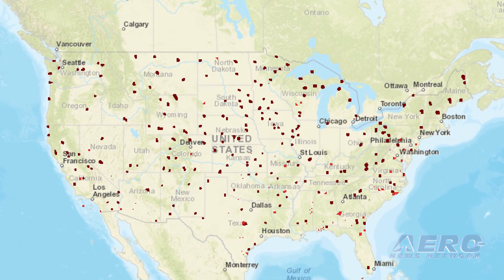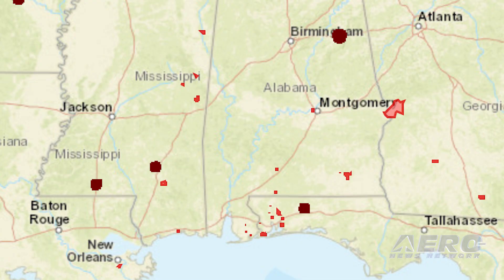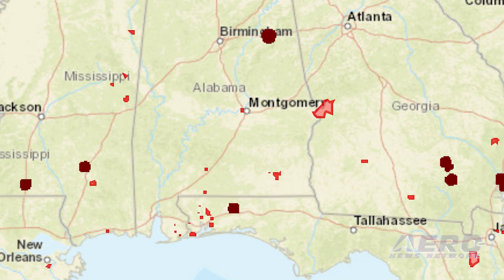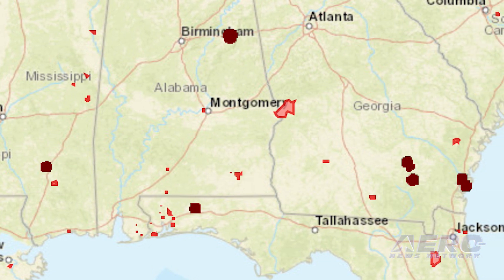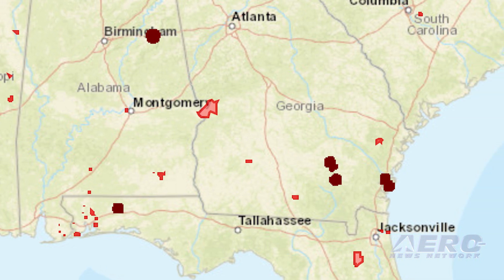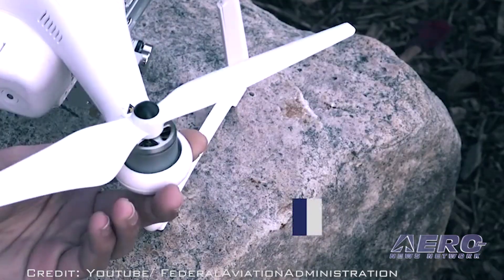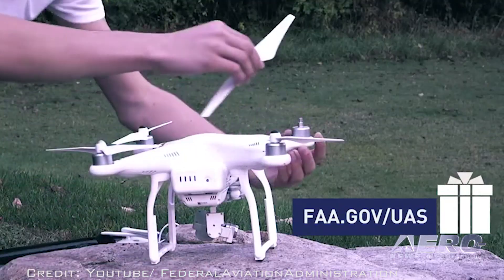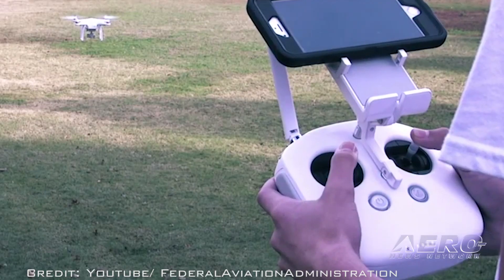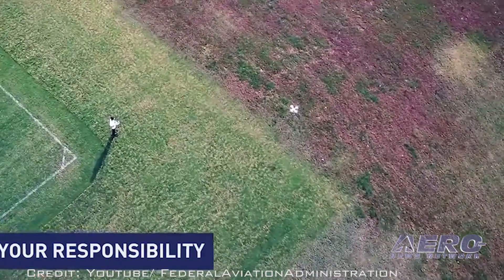Remote pilots must still submit an online airspace authorization application. Requests to operate in these areas will require further coordination and FAA safety analysis. Remote pilots can refer to the maps to tailor their requests to align with locations and altitudes when completing airspace authorization applications. FAA personnel will use the maps to process Part 107 airspace authorization requests. Altitudes that exceed those depicted on the maps require additional safety analysis and coordination.